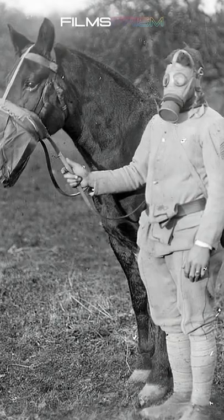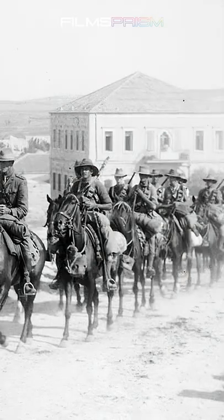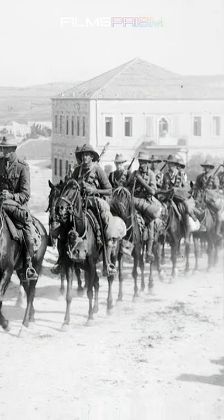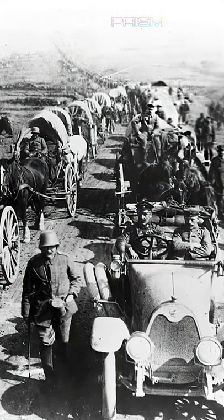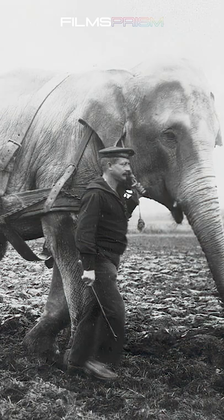During World War I, the majority of horses and mules in Britain were used to aid the war effort. In total, 1.2 million horses were conscripted and sent to the Western Front. Many farmers and traders had to find alternative beasts of burden, but none were more exotic than elephants.